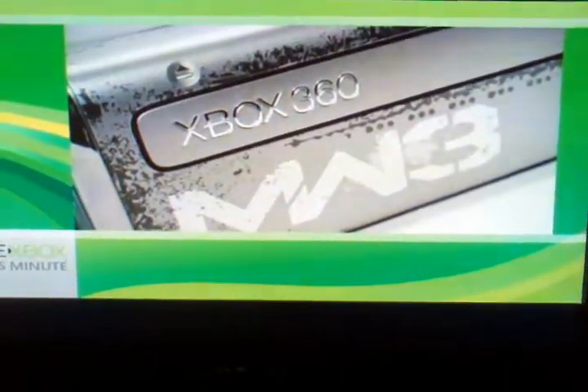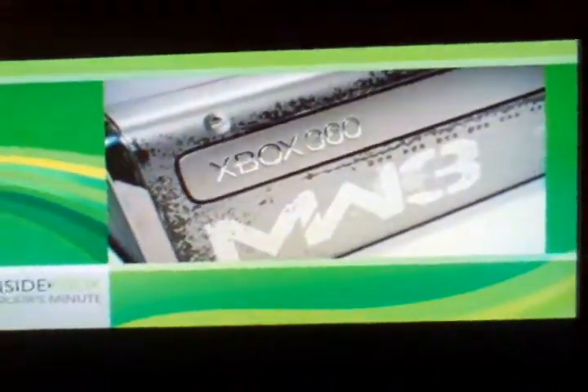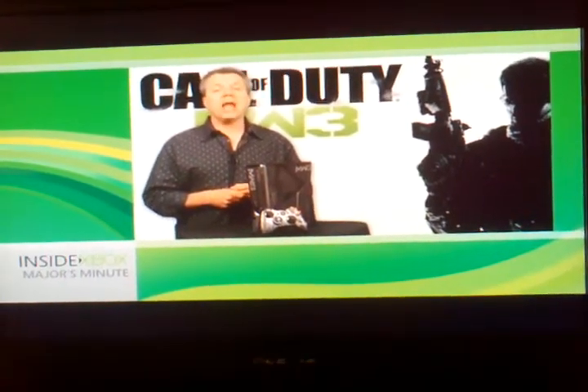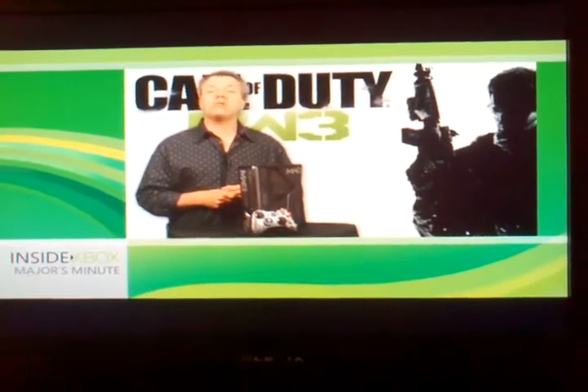This fall, we celebrate the Call of Duty franchise with this specially designed console and firmware. You can begin pre-ordering the console, the controller, and the wireless headset starting right now. Thanks, everyone, for watching Inside Xbox. And look for more Call of Duty XP coverage in the coming days.